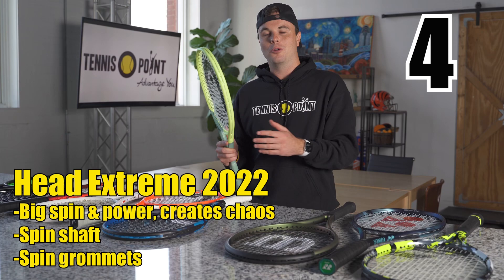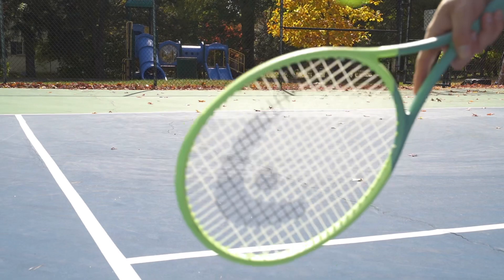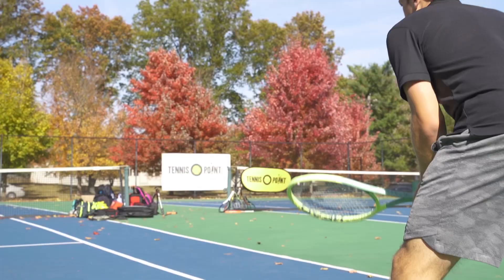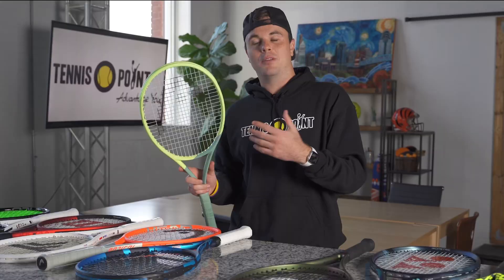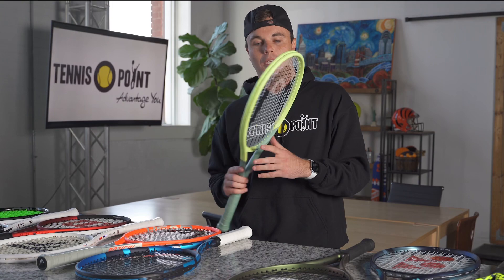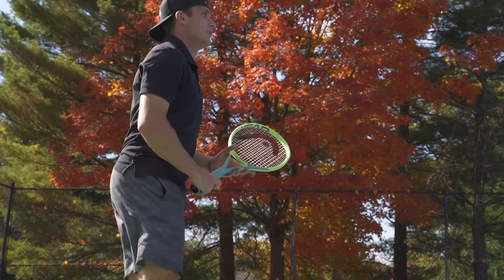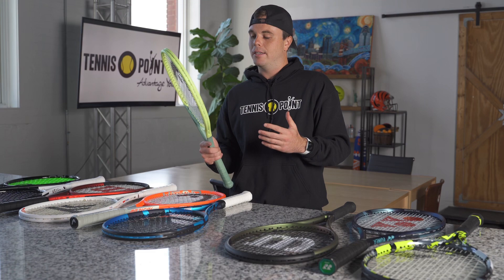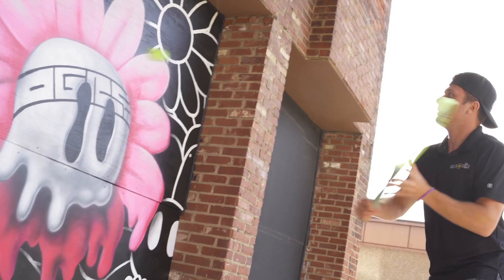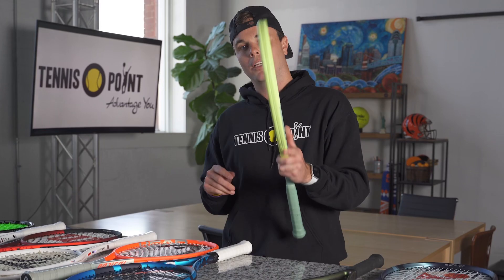Coming in at number four on our list is the Head Extreme 2022 edition — beautiful colorway with a glow-in-the-dark paint job, used by the likes of Aleksandra Dvivanovic Falchina and Matteo Berrettini. Berrettini told us in Cincinnati that he's a big fan of this new racket. It's a spin frame with more spaced-out grommets, so pace and spin are not a problem — a true weapon from the baseline. It's also more forgiving than you'd think, even on off-center shots. For an aggressive baseliner with a modern swing path, this racket is amazing. Very highly rated, just came into the market — check it out at Tennis Point.